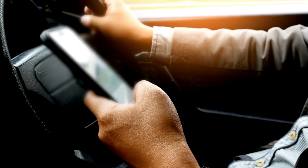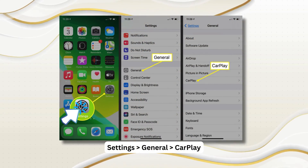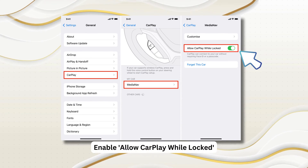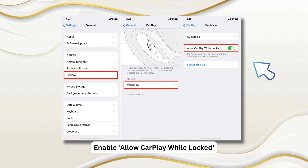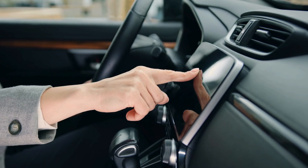First up, let's give the basics a shot. If CarPlay isn't responding, take a look at your iPhone's CarPlay settings. Head over to Settings, click on General, and then CarPlay. Make sure you've enabled 'Allow CarPlay While Locked.' While you're at it, try to reset your car's infotainment system if it has one — a good power cycle can sometimes fix a lot of tech woes.